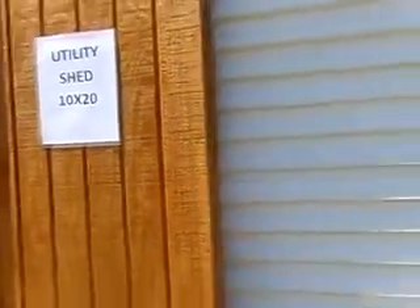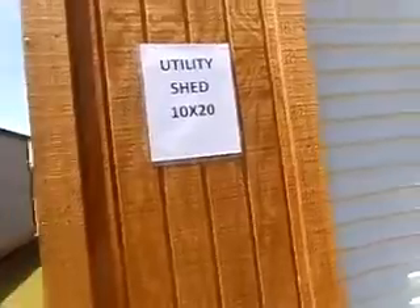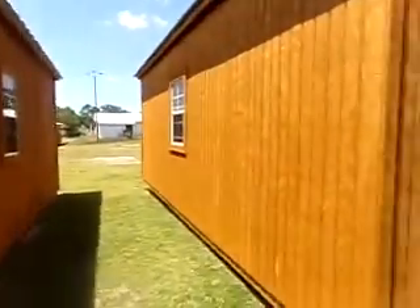That's a utility shed, 10 by 20. Let's see if we can get in — no door there. You have to open a whole garage door to get into this one. It is a utility shed 10 by 20 — you have to pull a door open for this one.